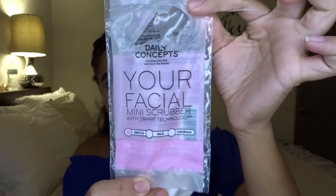Moving on to Birchbox for this month. As you can see, the front is embossed with gold, and they have this thing where you're supposed to draw on your box and then send them pictures. I thought that was a really cute, interactive idea.